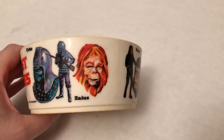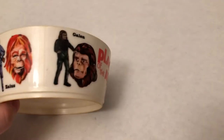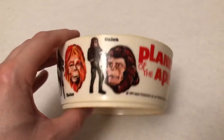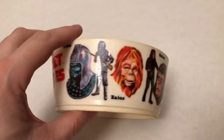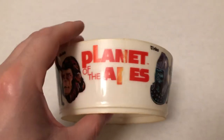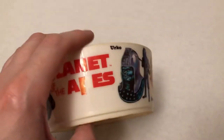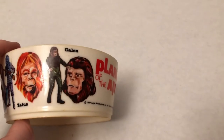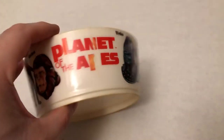Very cool. Love the Gorilla, Orangutan, and Chimpanzee. The new movies were fine, but I always have a special place for the first five, especially the first one, the third one, and then the fourth one was pretty good. I didn't really like the fifth one that much, and the second one was just okay.